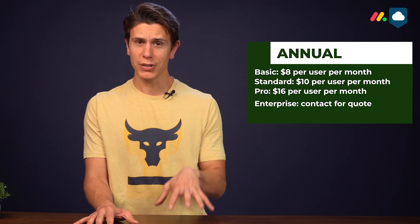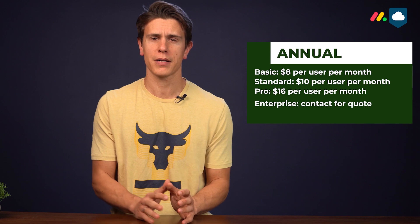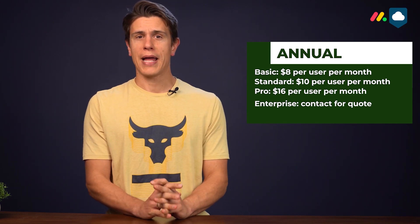Let's start with the bottom line: Monday.com isn't cheap, but it's not expensive either — though the cost can rack up quite quickly. There are four plans. Basic is $8 per user per month, Standard is $10 per user per month, and Pro is $16 per user per month. If you want the enterprise plan, you need to contact Monday.com for a quote, but you can expect to pay roughly $30. All prices are on an annual basis and go up by as much as a quarter if you go month-to-month.